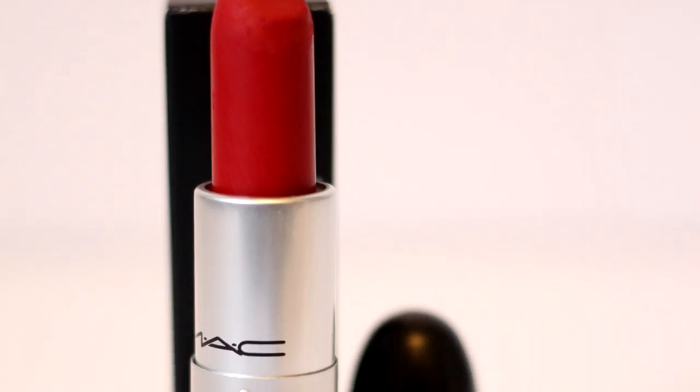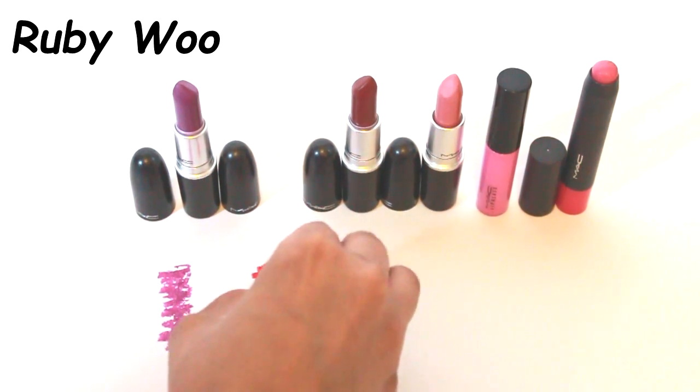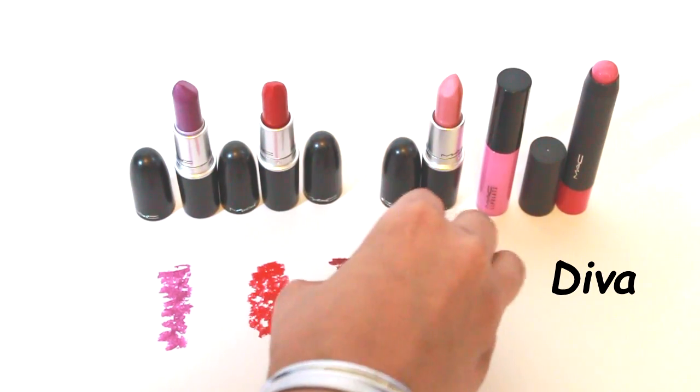I have two reds to show you. The first is a retro matte called Ruby Woo — like the perfect red shade for my lips. I can't believe I didn't have this in my collection before. It works for all skin tones; I've seen so many people wear this and it's just stunning. This is definitely my go-to red. Next I have another matte red called Diva — it's a really deep, rich red that's much darker than Ruby Woo.